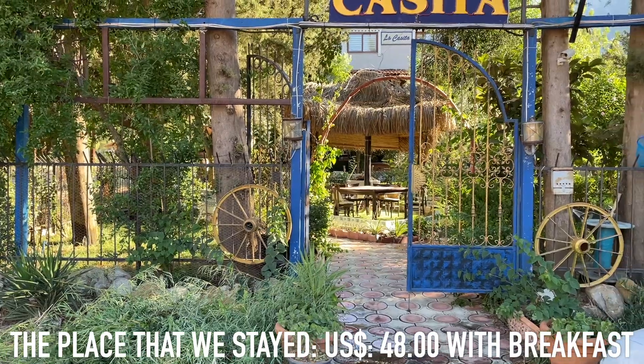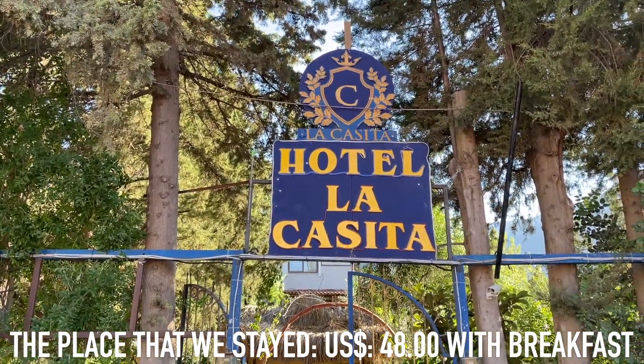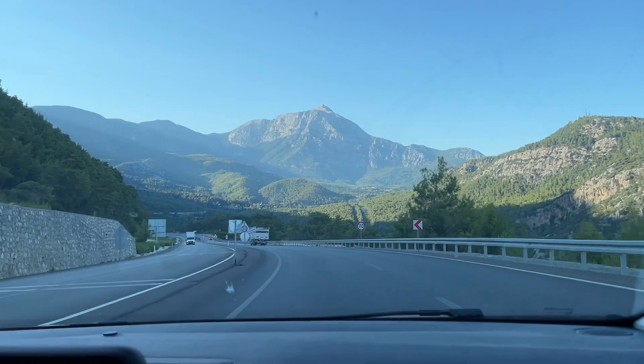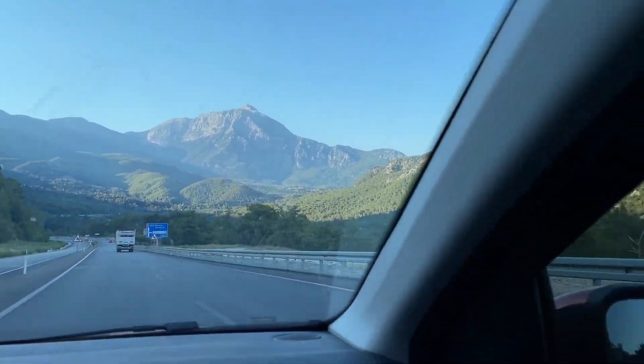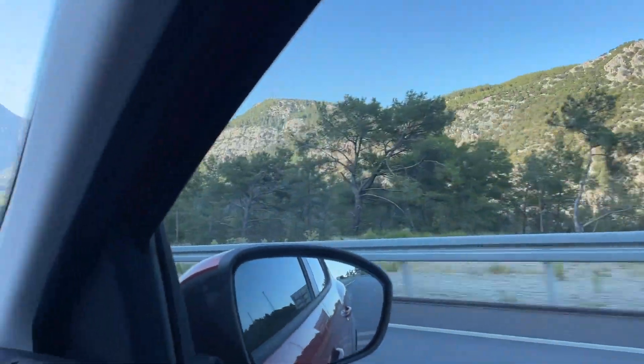We're leaving Adrasan now, on our way to Antalya for the next video. We really enjoyed our time here — if we knew it was this cool and laid back we probably would have spent less time in Kaş and more time here. One thing that's amazed us is the mountainous scenery. After leaving Bodrum it's been constant mountains for about seven hours of driving — seven hours of just epic mountains — and it looks like it continues towards Antalya. If you liked this video drop a like, subscribe for more, and follow us on Instagram and Facebook.